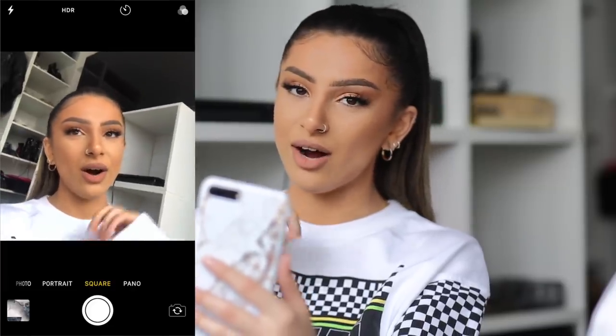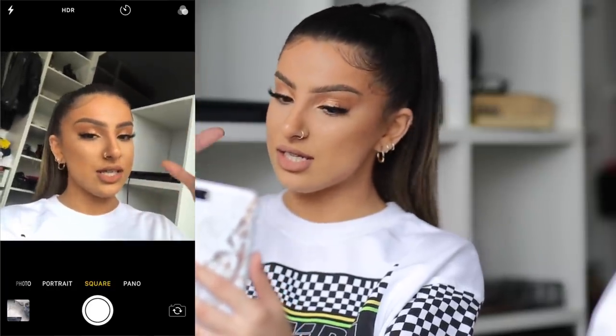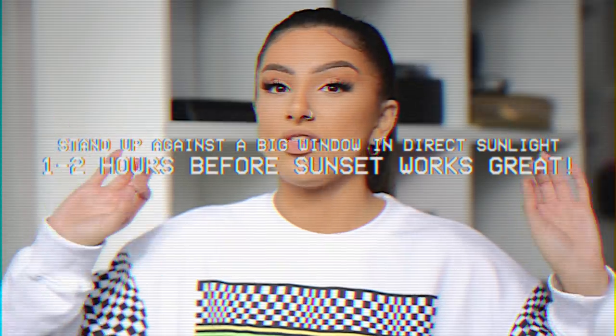At the bottom you have all the different photo and video modes. Most of my selfies are taken in the square mode — that way you can see what fits in a box — or you can use the normal photo mode. As you guys can see on screen, this is how an image would look if there's no direct sunlight on me. You're definitely not going to get that golden hour look today because so much relies on direct sunlight. When you are standing in direct sunlight, I'd say standing up against a big window or outdoors itself works the best.